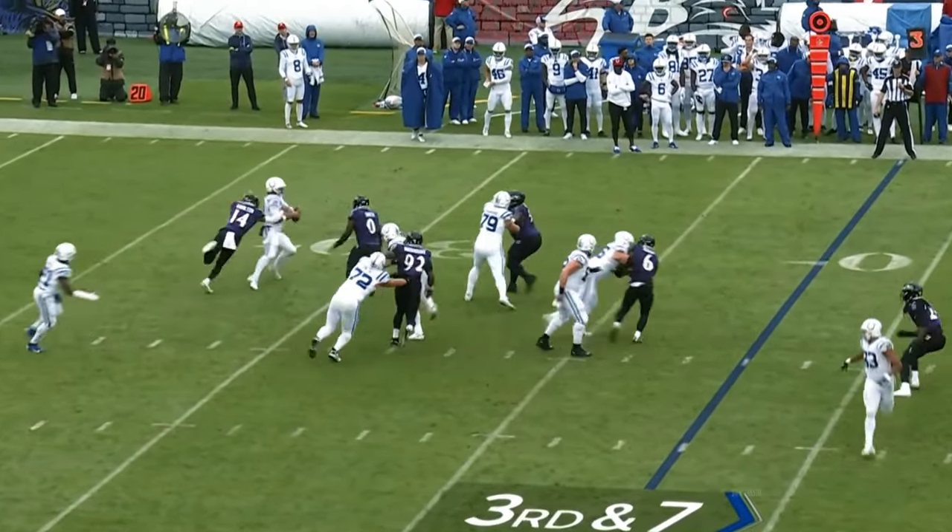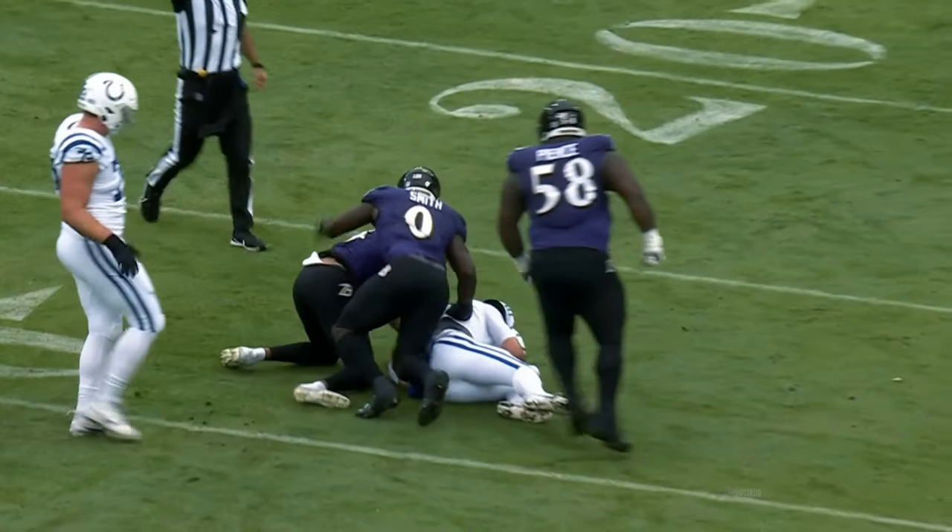Here he comes — double-teamed. And again it's Kyle Hamilton with his second sack.